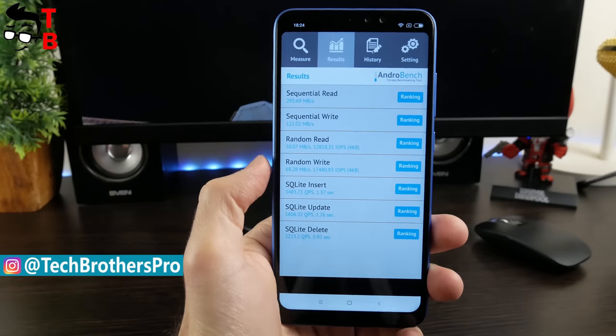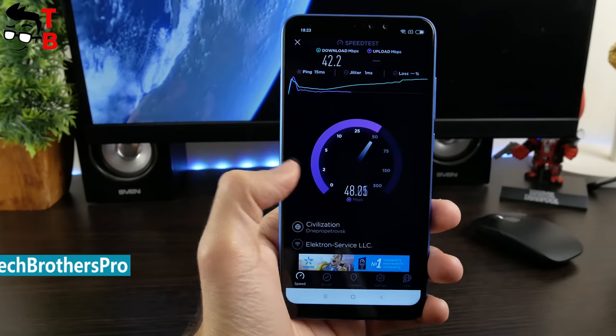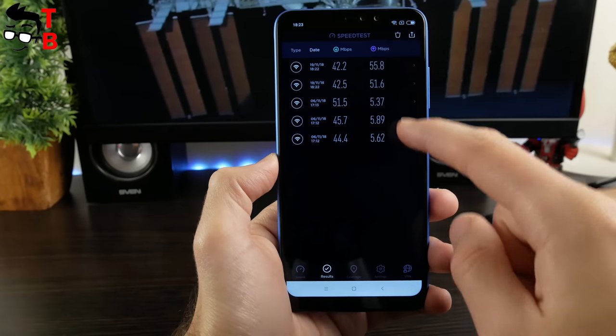Of course, we also tested memory speed, Wi-Fi speed, and GPS. Redmi Note 6 Pro doesn't have any problems — everything is fine.